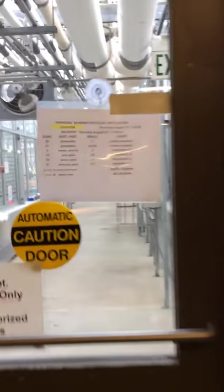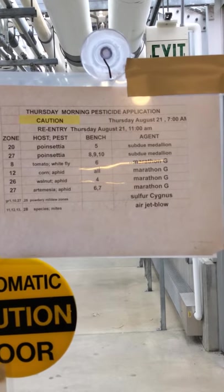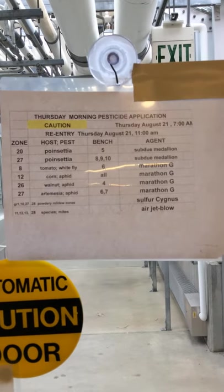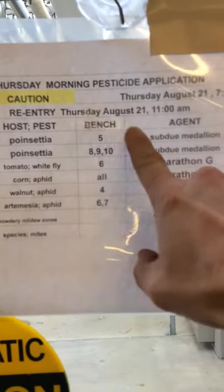Let's talk a moment about pesticide notices. The day before we spray, we put a notice on the corridor doors that tells you what we're going to spray, when, where, and when the re-entry is.